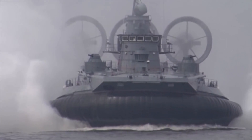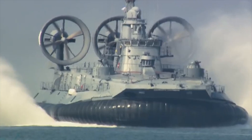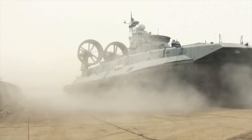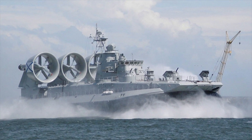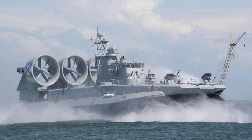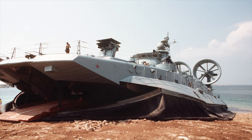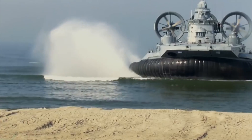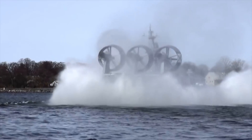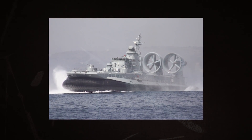Zuber-class. The Zuber-class is a class of Soviet-designed air-cushioned landing craft. This class of military hovercraft is the world's largest, with a standard full-load displacement of 555 tons. The hovercraft was designed to sea-lift amphibious assault units, such as marines and tanks, from equipped and non-equipped vessels to non-equipped shores, as well as to transport and plant naval mines. The Zuber-class landing craft has a cargo area of 400 square meters (4,300 square feet) and a fuel capacity of 56 tons.